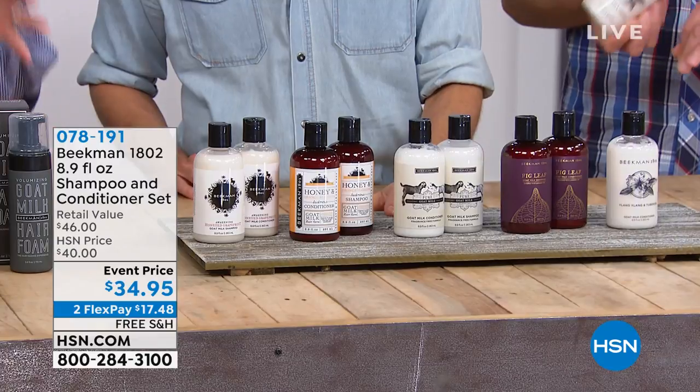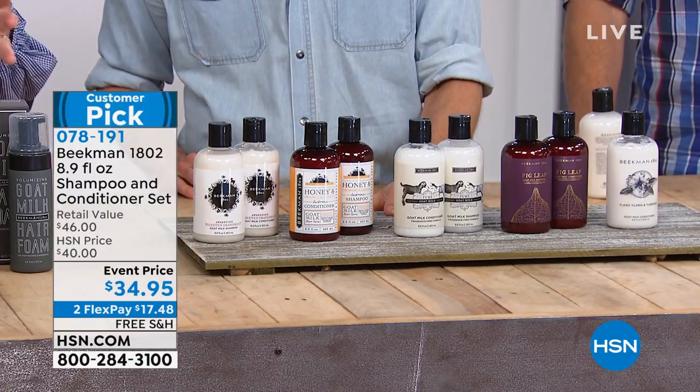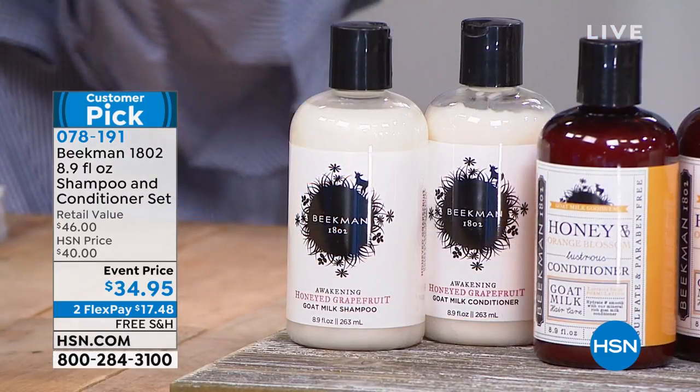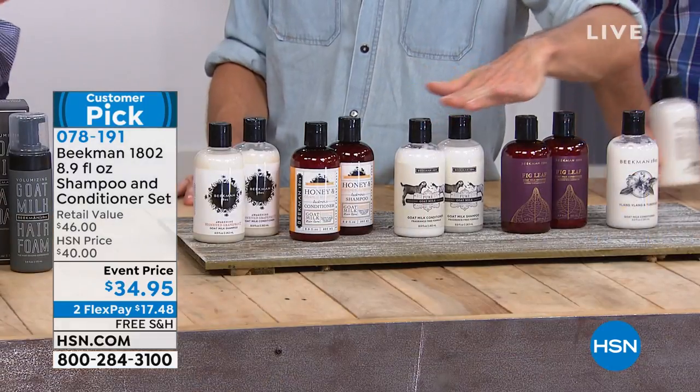We're going to be talking about your hair now. The boys will be back at 11 o'clock for one final hour, but everything you're seeing this hour is limited quantity and could all sell out — big customer picks. So many of you asked about your hair. We have a shampoo and conditioner set, a big customer pick with over 320 reviews. You've fallen in love with this.